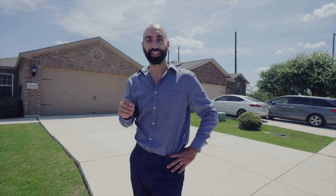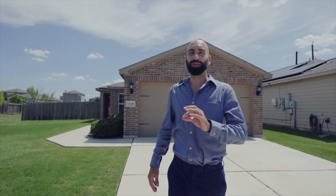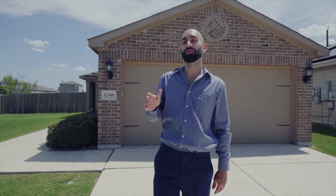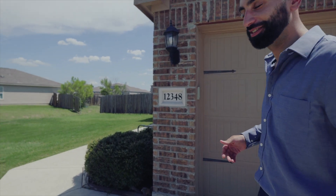This home is nestled in the Lucky Ranch Home Division, walking distance from the Amenity Center. This house has such a charm that I want to invite you to see it. It's three bedrooms, two bathrooms, roughly 1,200 square feet, and there are so many cool features to this home that you're gonna love. Let's go check it out.